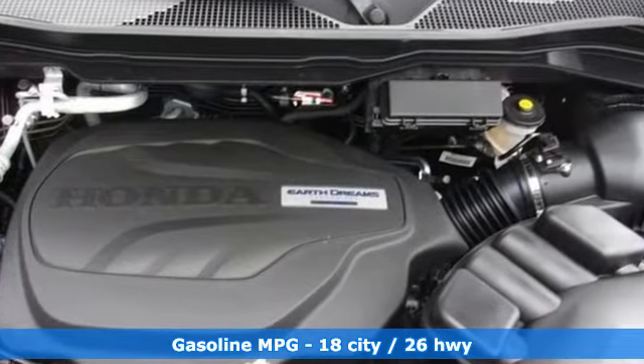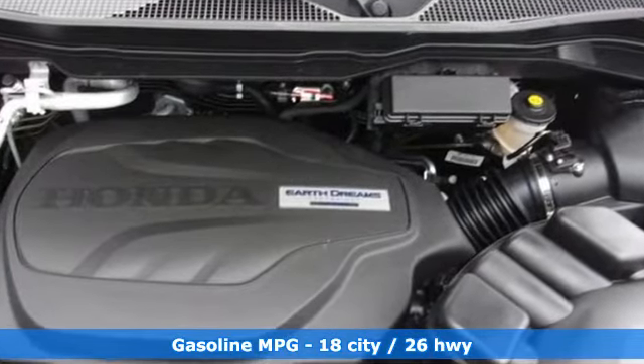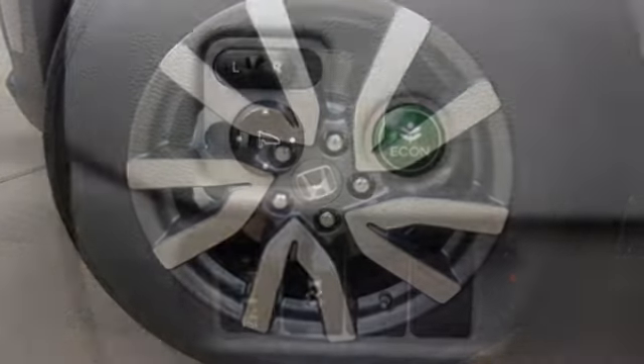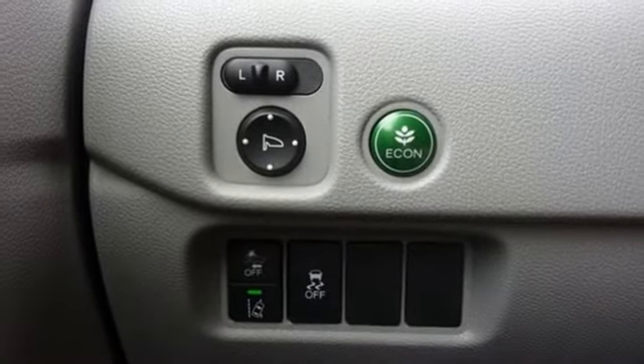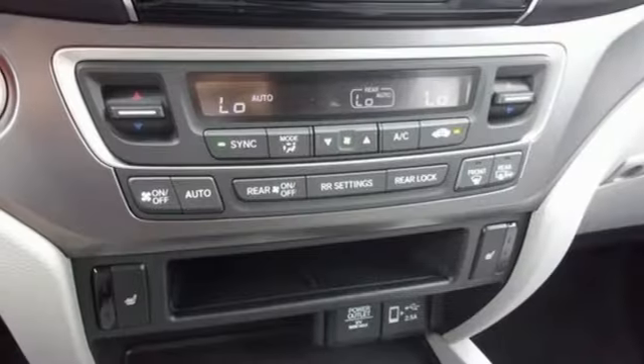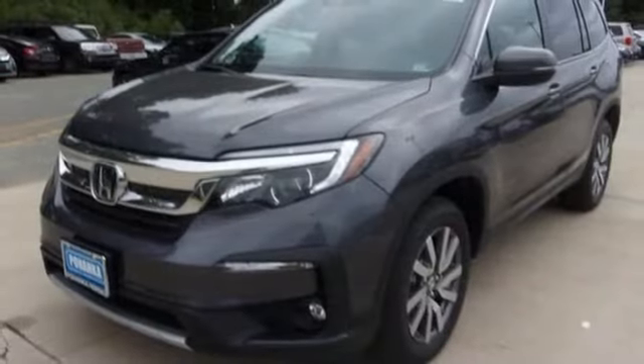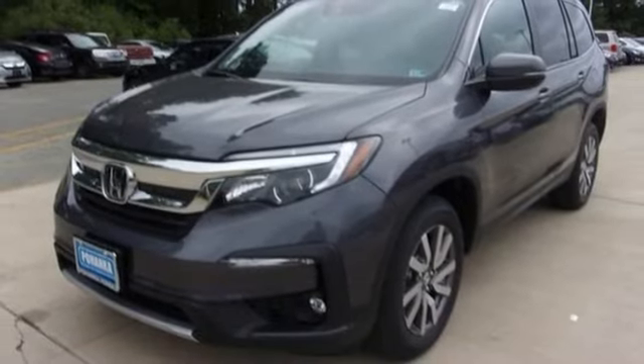Automatic transmission. Front heated leather bucket seats. Streaming audio. Auto-dimming rear view mirror. Dual zone climate control. Memory exterior door mirror settings. AM-FM satellite radio. Power sliding and tilting sunroof. Remote engine start. And V6 engine.